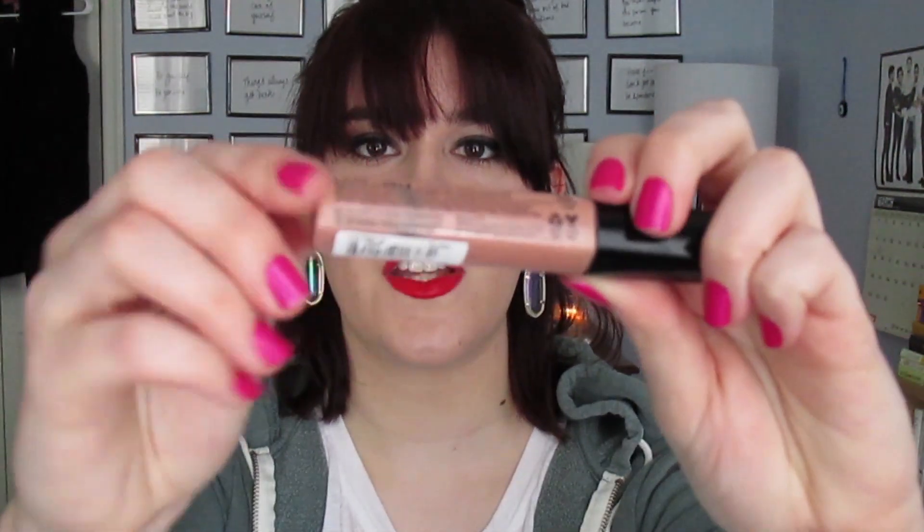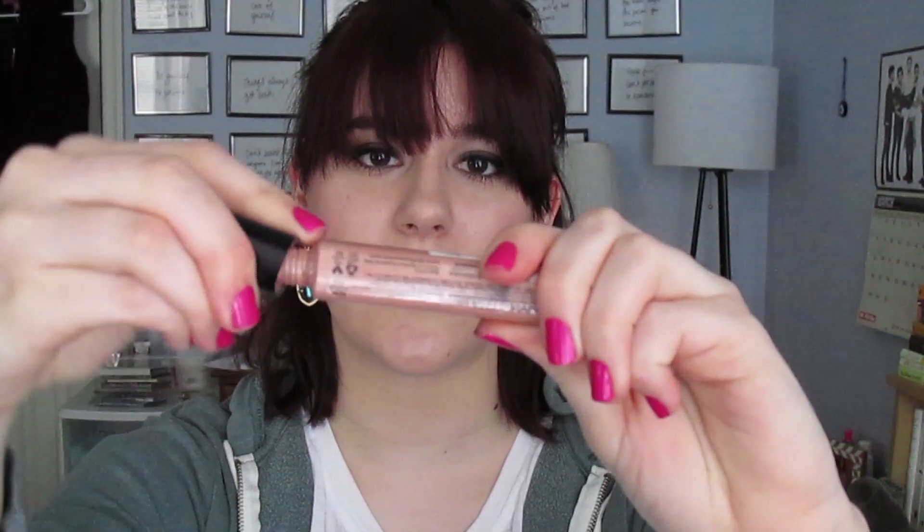My last product is the NYX Mega Shine Lip Gloss in Sugar Pie. You can see through it down at the bottom — there's not a ton left. I'm not going to pull out the stopper or anything, so once I really can't get any more out of it I'll be done. I really love this gloss; it's so easy to keep in my pocket and reapply at work because it's such a basic color — basically just clear on your lips but it makes them look really pretty. I've been using this a ton and there will be no problem using this up by May.